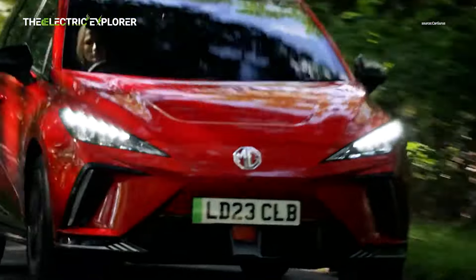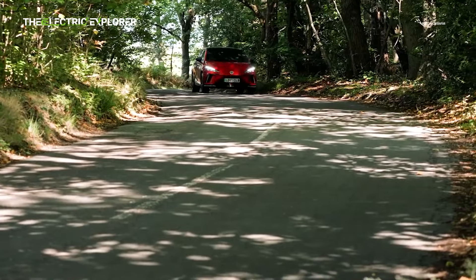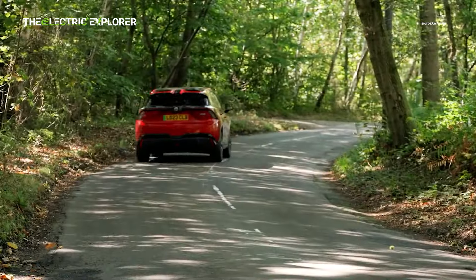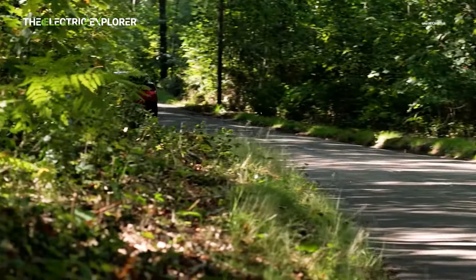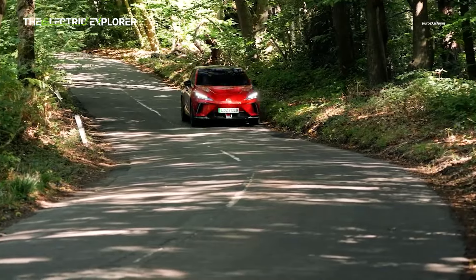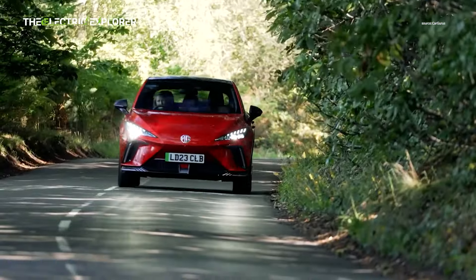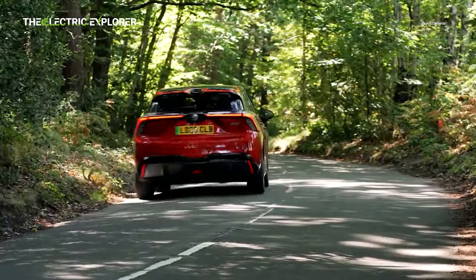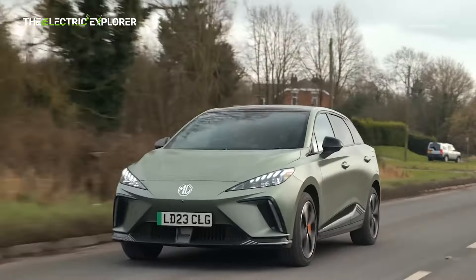The MG4X Power offers stomach-churning performance at a relatively affordable price, making it an excellent option for those seeking an electric vehicle with more punch than the competition. However, while its performance figures are impressive, the driving experience doesn't fully match the numbers. Traditional hot-hatch enthusiasts might find the MG4X Power lacking in excitement and engagement, particularly in terms of handling and steering feel. Nonetheless, for those looking for a fast, reasonably priced electric vehicle, the MG4X Power delivers in spades and offers a compelling alternative to more expensive performance models.